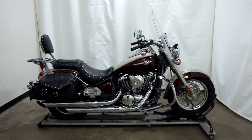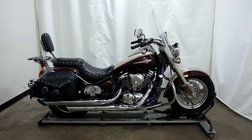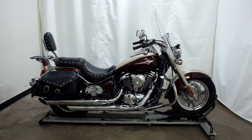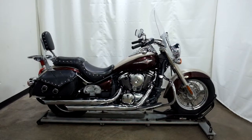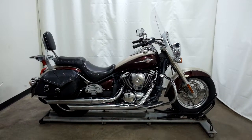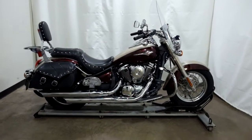Welcome to SimplyRideUSA.com. Today we have a pre-owned 2012 Kawasaki Vulcan 900 Classic. This cruiser has just under 25,000 miles on it and we'll be going through our 25-point inspection. Let's take our walk around it, we'll show it to you and we'll fire it up for you today.